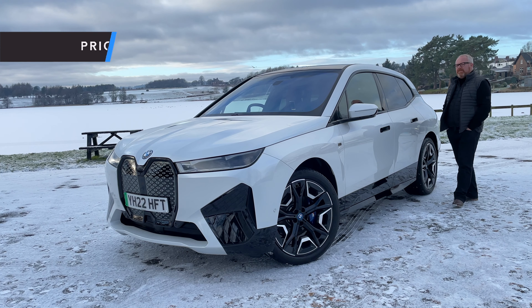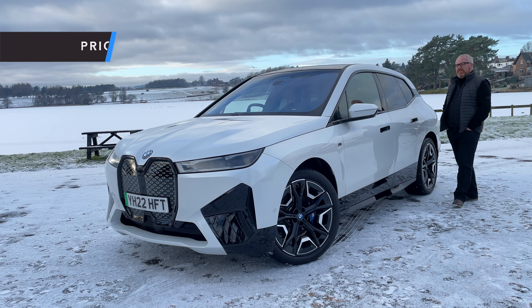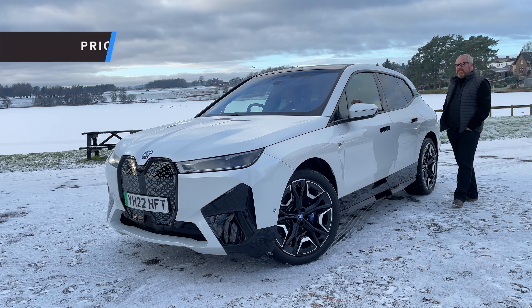The iX is BMW's flagship and the M60 is the flagship of that flagship, so you won't expect a small price tag — and you'd be correct. It starts at £116,000. This particular car is optioned up to just under £121,000. Bear in mind the iX range does start from just under £70,000 for the xDrive 40. Is it worth the extra money — the near £50,000 jump? You'll need to watch to the end to find out.